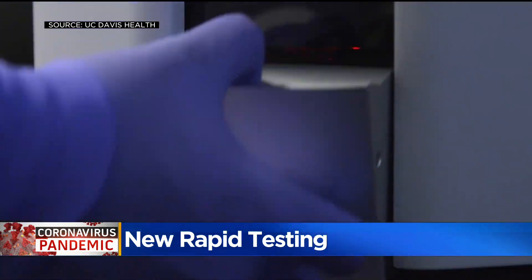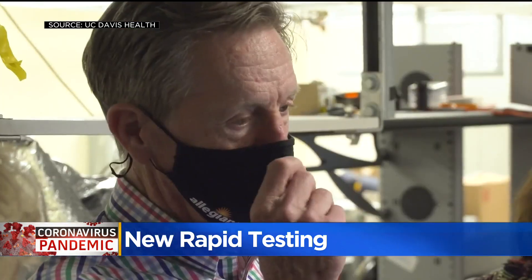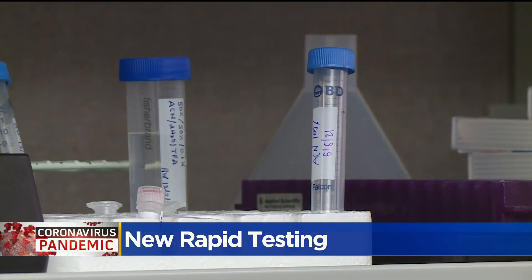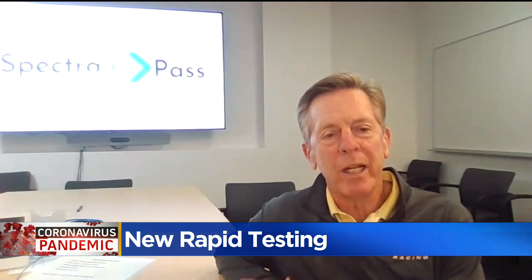Their technology is able to do 48 samples in 20 minutes. The university partnered with Allegiant Airlines CEO Maurice Gallagher — an Aggie himself — to create this rapid test, which is more than 90% effective at detecting a negative or positive COVID case. It has the ability to test millions of people a day once it reaches the right place.